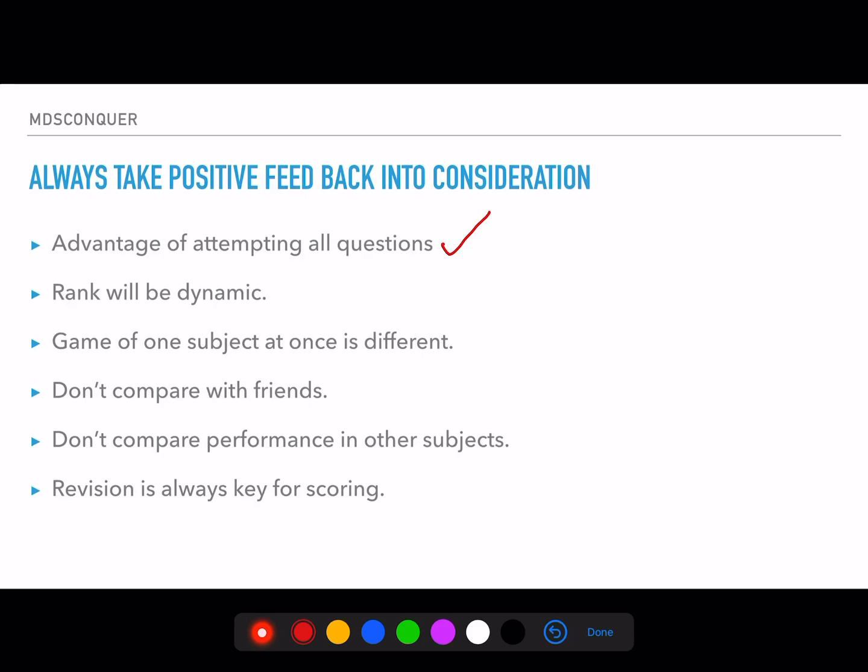In the last phase before mock exams — in November — we'll have a special class on which questions to leave and we'll start applying the negative marking concept. For now, apply your logic, common sense, and presence of mind to attempt all questions. This is the practice session — exercise your brain and force it to come out with the right answer for every known, unknown, or difficult question.